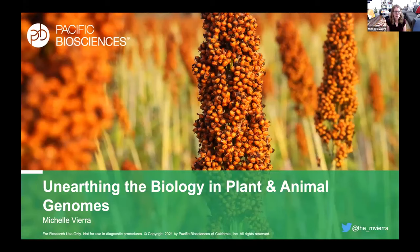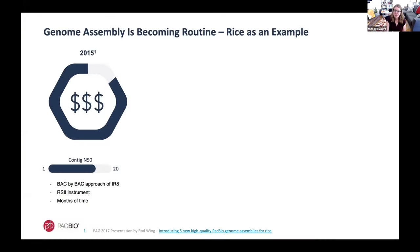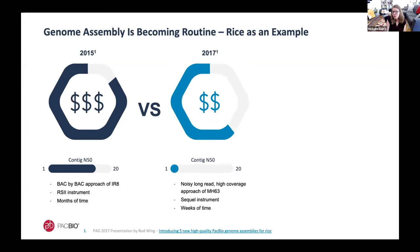I'm very excited to be here to talk about unearthing biology in plant and animal genomes, specifically with HiFi sequencing. I've been waiting a really long time to say this and I'm now pretty confident it's true: genome assembly has become routine, or mostly routine. If we look back at genome assemblies of rice over the past several years, it shows just how far we've come. Back in 2015, a large group of researchers embarked on a rice genome — just under 400 megabases — using a painstaking BAC-by-BAC approach sequenced on the PacBio RS2 instrument, taking months of time to create a high-quality assembly with a lot of time and money sunk into it.